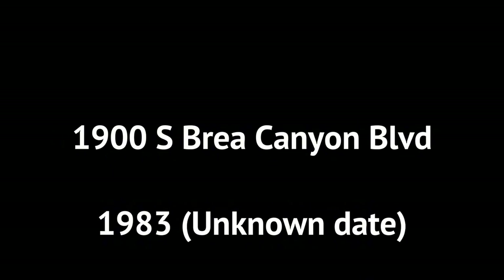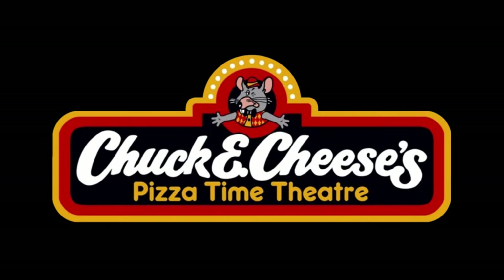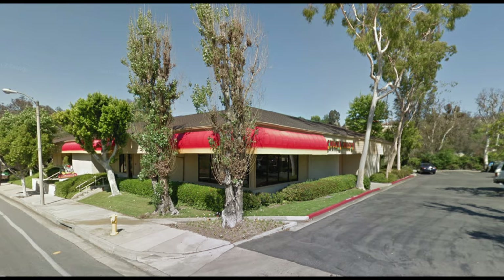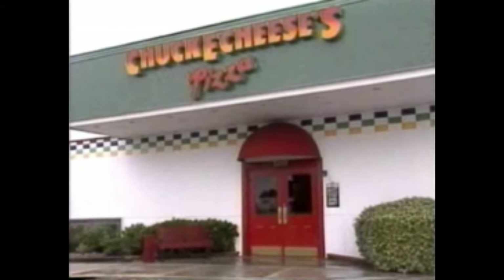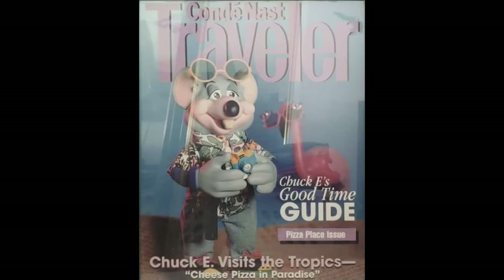This location opened in 1983 at 1900 South Brea Canyon Road as a Pizza Time Theater. Not much is known about Diamond Bar during this time, but we do have the floor plans. A few photos from an unknown date, most likely before the 90s, show the C-Stage. The first photo shows the Chuck cyber's vest and derby, as well as some of Helen and the back of Jasper. The second photo shows the Chuck walk-around at the time, with a seemingly standard tuxedo and derby outfit. They also most likely received the 1988 remodel around this time, which also means they would have received a new exterior somewhat similar to this.